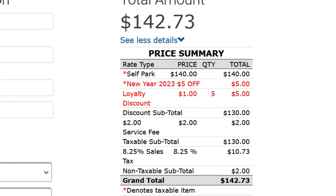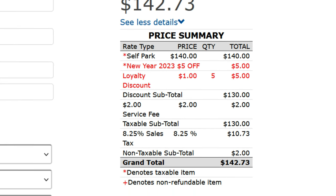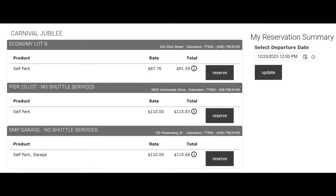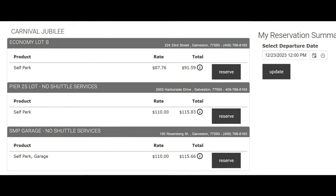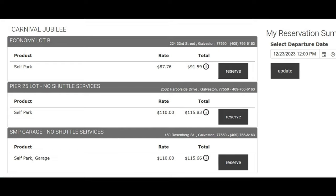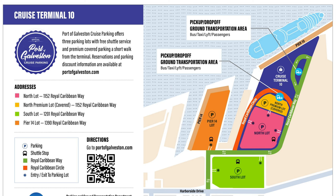By the way, for some reason the rates for parking at the new Royal Caribbean terminal are quite a bit higher than parking for Carnival or Princess at the Port of Galveston. For example, rates for a 7-night cruise aboard the Carnival Jubilee run about $45 to $60 cheaper for seven nights. And now let's get to the mistake we made.